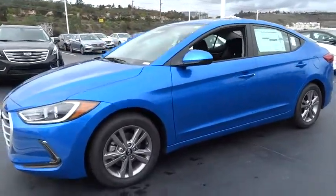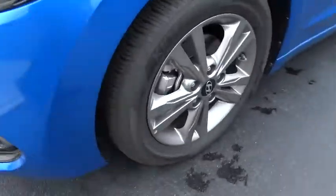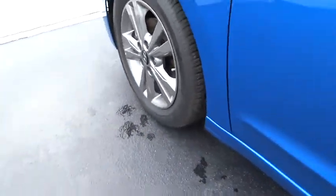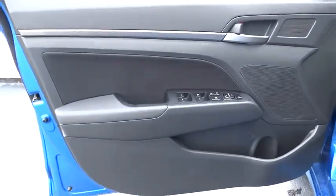Moonroof, power steering, adjustable steering wheel, cruise control, auto-dimming rear-view mirror, aluminum wheels, keyless start, rear defrost, universal garage door opener, AM-FM stereo radio.